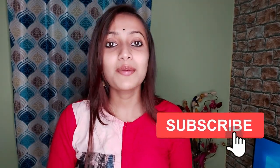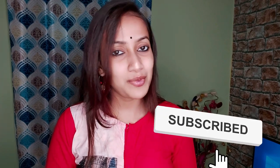Please press the like button, subscribe to the channel, and press the bell icon so you get notifications when new videos are uploaded.